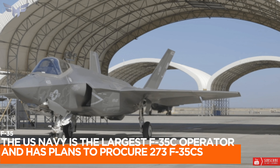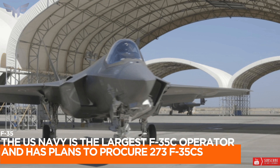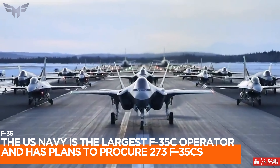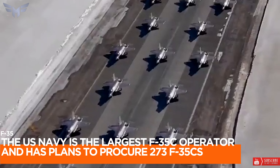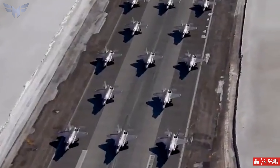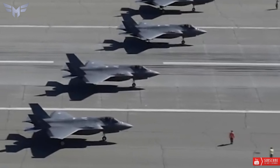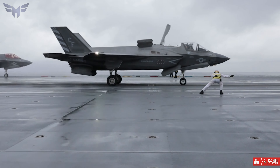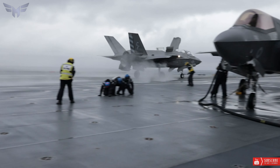8. The U.S. Navy is the largest F-35C operator and has plans to procure 273 F-35Cs. Lemoore Naval Air Base is home to the Navy's Joint Strike Fighter Wing. The U.S. Marine Corps is also acquiring F-35C aircraft along with their F-35Bs.